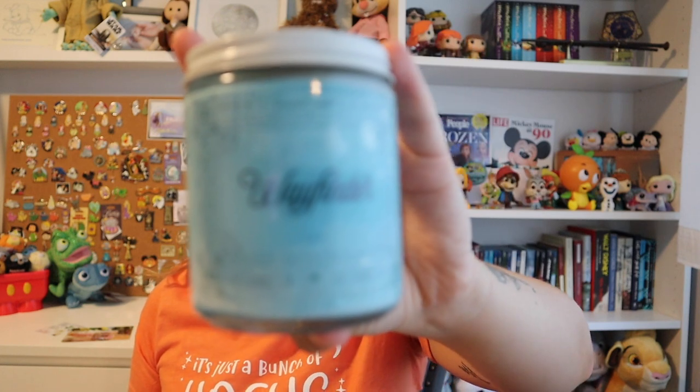I think every one of these candles is new other than one, which I'll explain. So the first one is called Wayfinder. Wishes Candle Company is a small shop — they make beautiful candles that smell like different parts of the Disney parks, themed off different rides or movies. It's a little bit of Disney magic in your home. This first one is called Wayfinder and it's a beautiful light blue color.